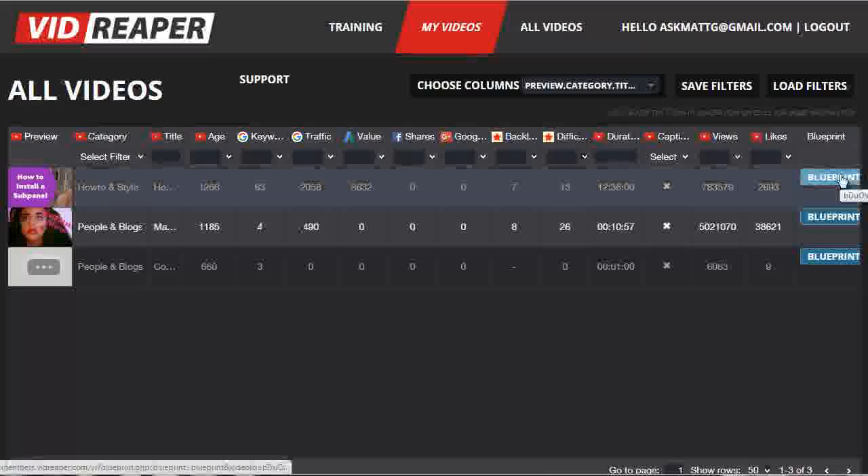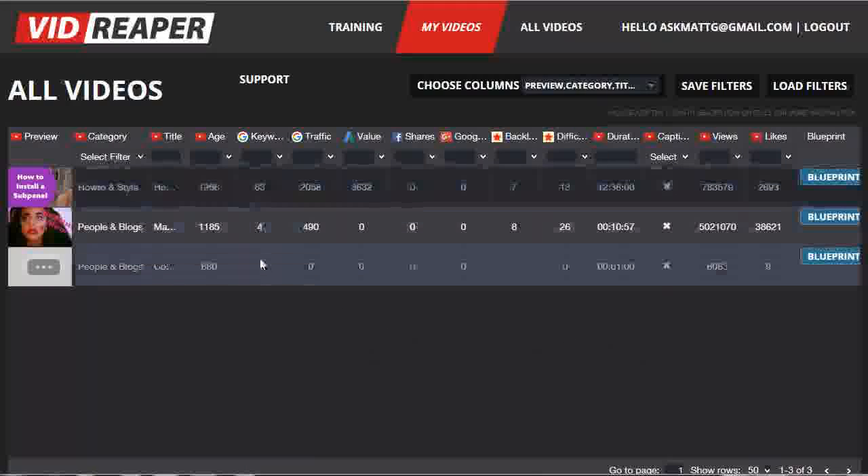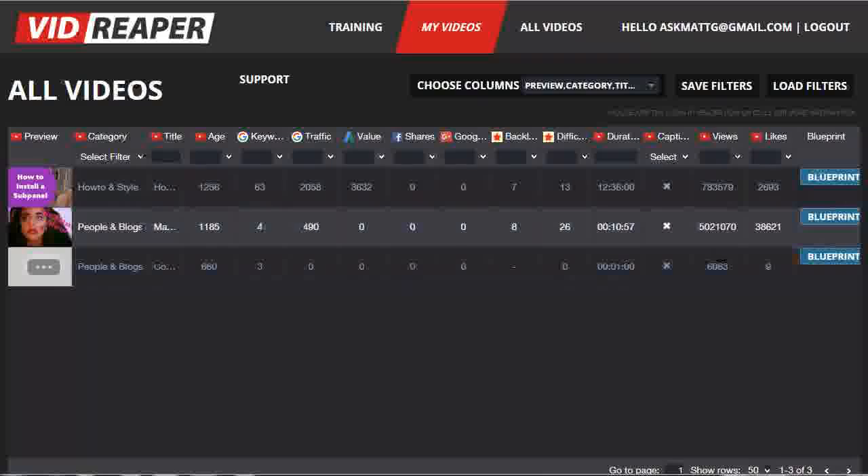Now there's another really important advantage to being a premium member, and it's this blueprint button over here. The full blueprint, when you click on it, allows you to see not just the number of keywords that this particular video ranks for in Google, but what those keywords are. And in addition to that, you also get the list of backlinks for this particular video, effectively giving you your ranking plan for this video so that you can get yours to rank and add extra backlinks and push yours to the top.